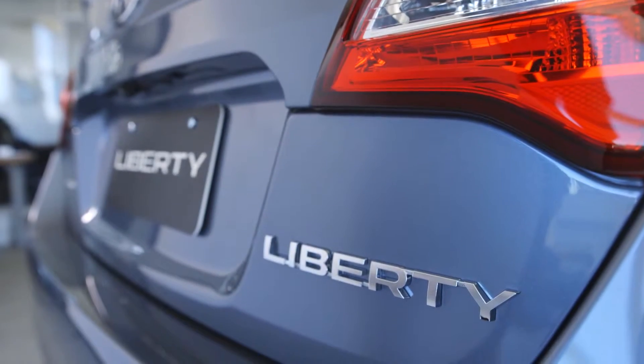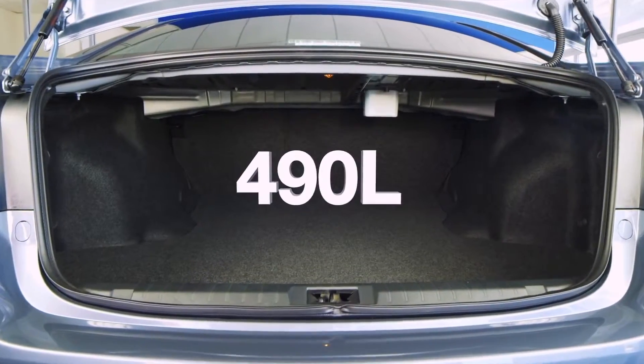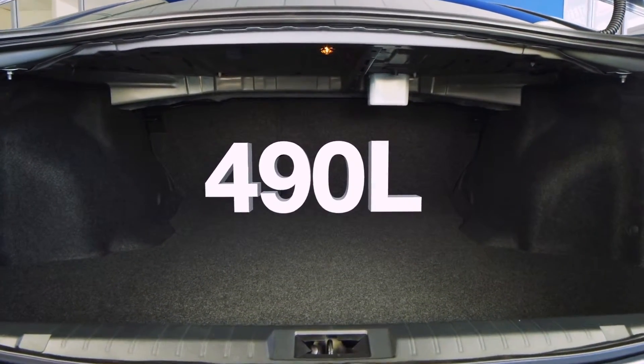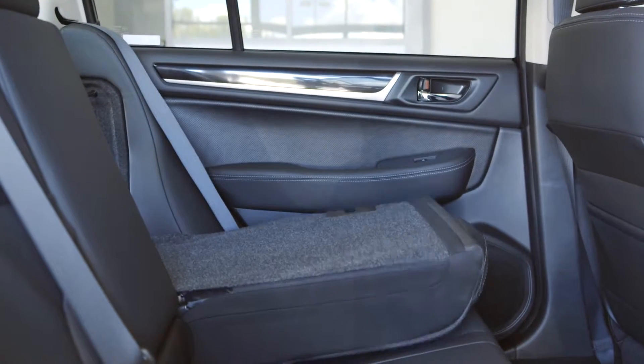Boot space in the Liberty has increased by 17 litres to 490 litres, and you can easily increase cargo space by lowering the 60-40 rear split seats with a push of a button.